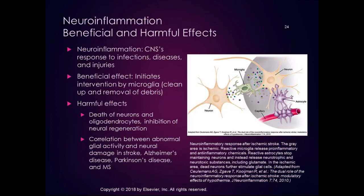In terms of neuroinflammation, as with any inflammation in the body, there are beneficial and harmful effects. Inflammation is the body's response to trauma, infection, or disease. Neuroinflammation is the central nervous system's response to infections, disease, and injuries. Beneficially, it initiates cleanup of debris — in the rest of the body via macrophages, and in the CNS via microglia, which are the macrophages of the central nervous system.